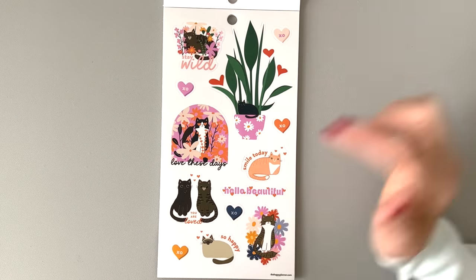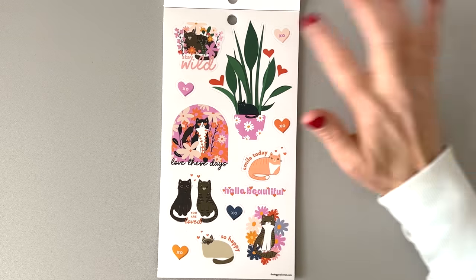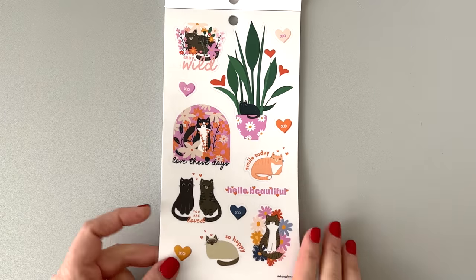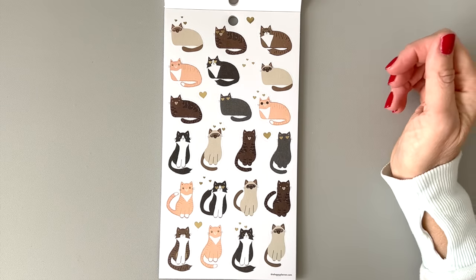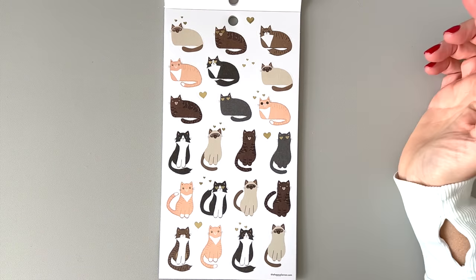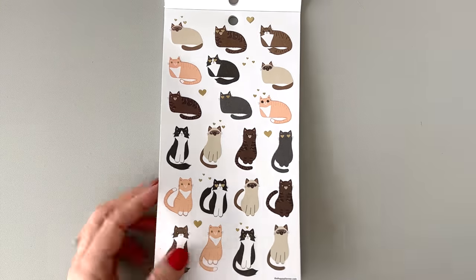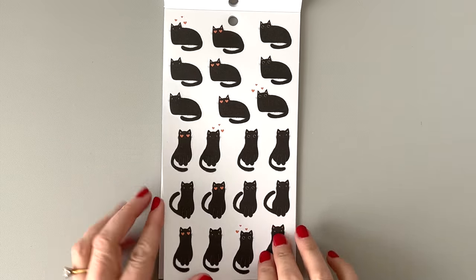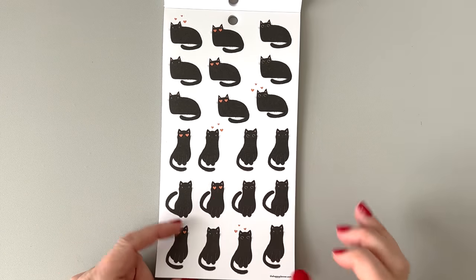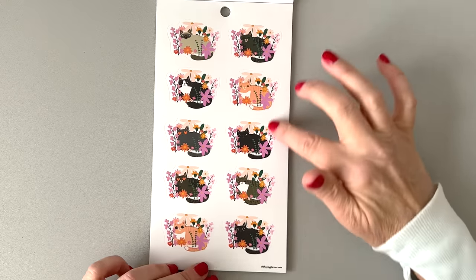"Hello, beautiful. You are loved. So happy." I'm not naming all these cats — you can't make me — but I will name them when I put them on my spreads, so stay tuned for spreads with these cats. "Stay wild." Again, the cat and the plant. "Love these days." Do you like the cats, Bumble? She's like, not really. We have a little Siamese cat. This one looks kind of like Wallace. The closest one to Almond — she's a tortie — is this one. Those are my two cats, in case you're new here. And then we have all these black cats — they're on paper and they're very mysterious. You could even use them at Halloween.